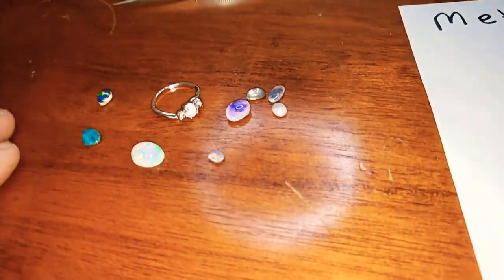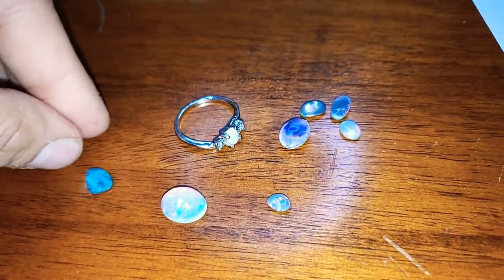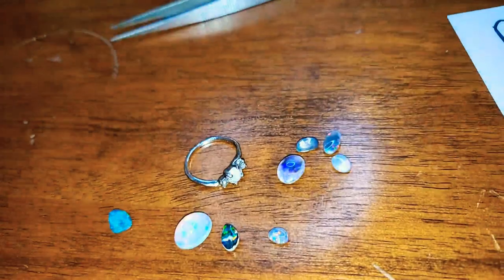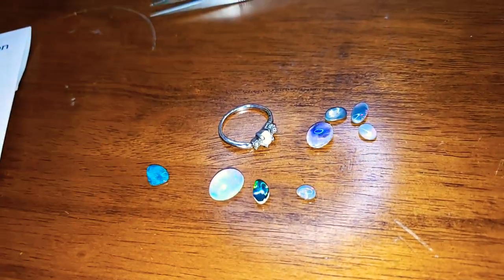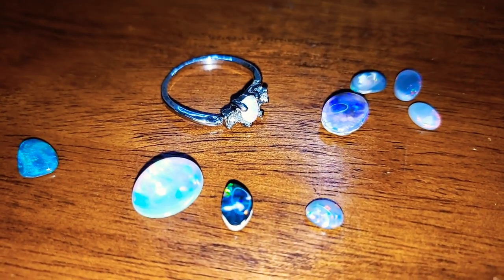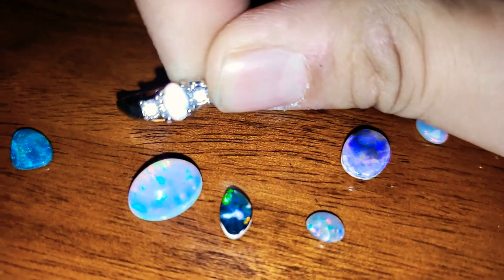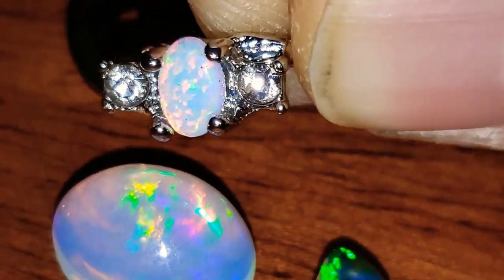Thank you so much for watching, everyone. I want to inform my customers about what they're getting into. We only deal in 100% natural, untreated, solid opal. We do not deal in doublets. We do not deal in triplets. We will discuss doublets and triplets in a later video. Just keep in mind that synthetic or man-made opal is not a very valuable stone — it doesn't hold its value. Natural opal, even fairly fine qualities, can be fairly affordable compared to most gemstones.